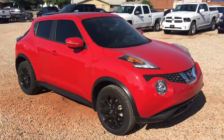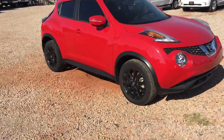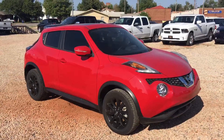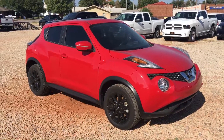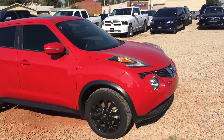Hello everybody. This is a Nissan Juke — it's a really fun little car. This is a 2015 model. I'm going to do a quick walk around video to give you guys a first person view of some of the features of this car.